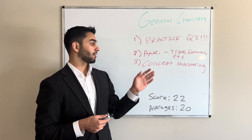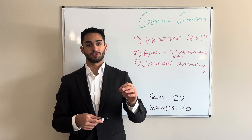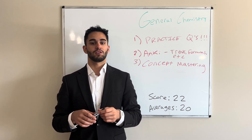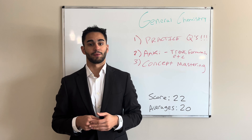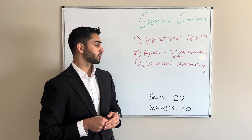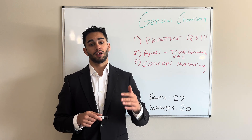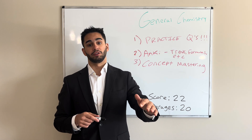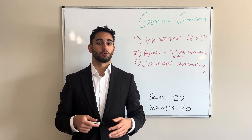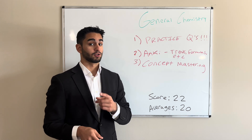Concept mastering. This section is crucial for genuinely understanding the concepts, because if you can do that, you can tackle any problem they throw your way on the actual exam. As far as what I used, mostly DAT Booster, but for concept mastering I really liked YouTube — lots of great free resources explained in a variety of ways catered to whatever style you prefer. Main takeaway: practice questions. Do them.